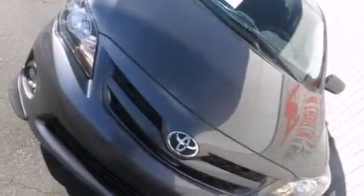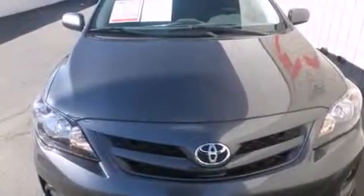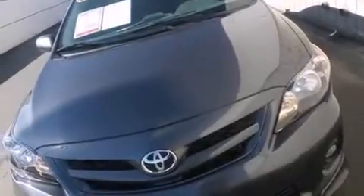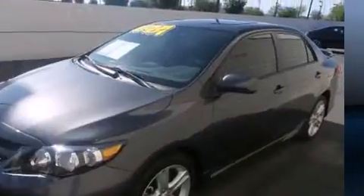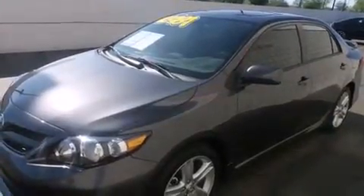You're going to love the 2013 Toyota Corolla. This four-door, five-passenger sedan still has less than 10,000 miles. Smooth gear shifts are achieved thanks to the efficient four-cylinder engine, and for added security, dynamic stability control supplements the drivetrain.